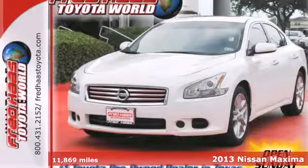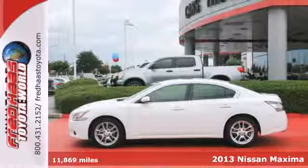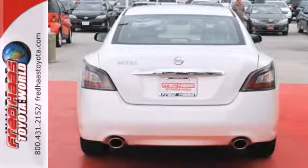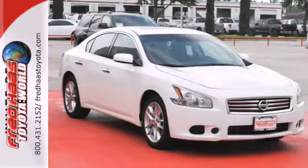It's a 2013 Nissan Maxima. With the Maxima, sedan and sports car share more than the letter S — they share an engine. The dual exhaust hints at the performance that awaits you, while the dual-zone climate control and moonroof shout about the comfort.